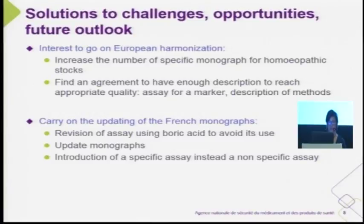The idea to update the French monographs is also the same, but we have difficulties with resources and the strategy of the labs control. We have started a revision of all assays using boric acid to avoid its use in tests. The idea is to update the monographs and introduce specific assays instead of non-specific assays in the assay chapter.